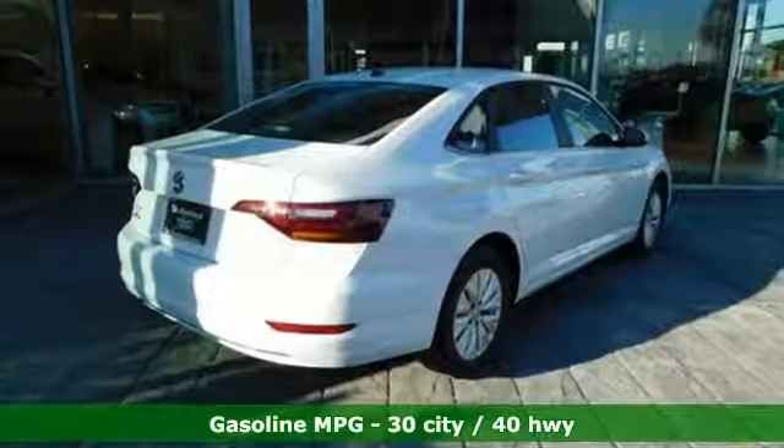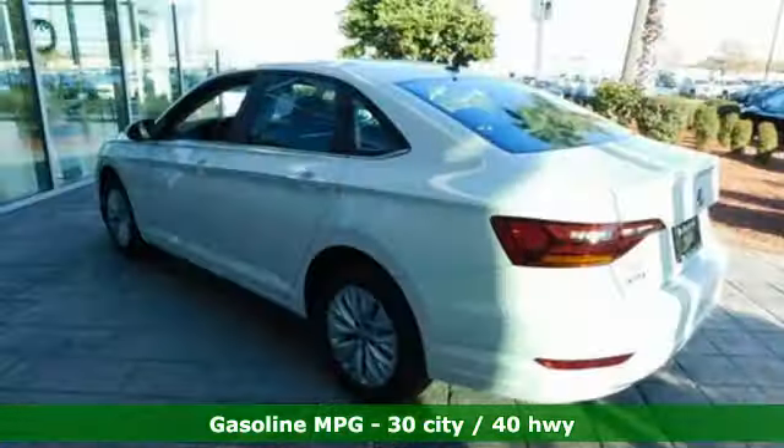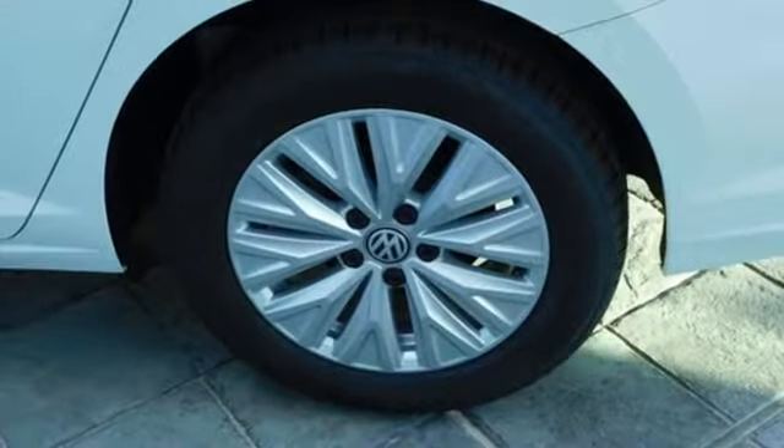A great vehicle is comprised of great features like these: streaming audio, wireless phone connectivity, manual tilting steering column, and smartphone wireless charging.